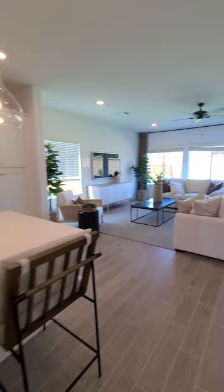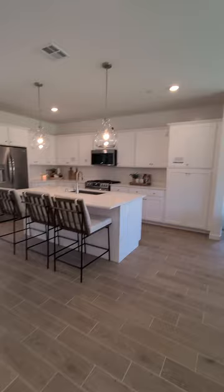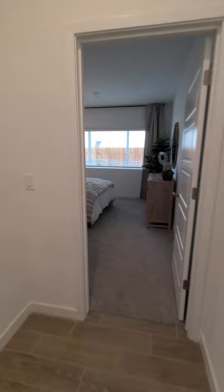Then you got the downstairs living room here — let me grab a good shot for you guys. And then here in the downstairs we have a bathroom right here, which would be pretty much a guest bath.